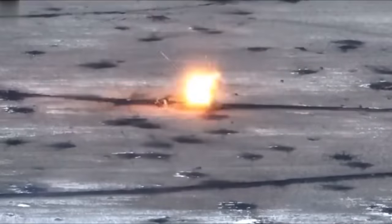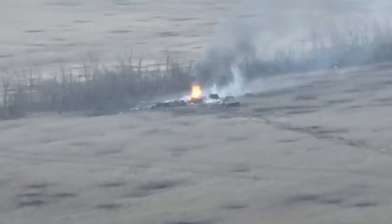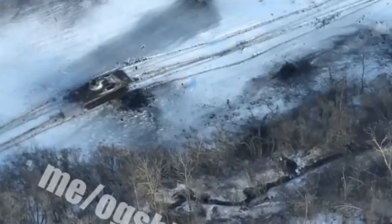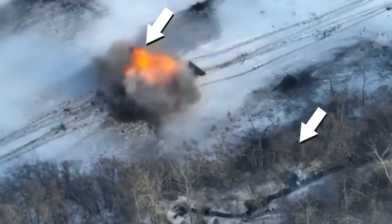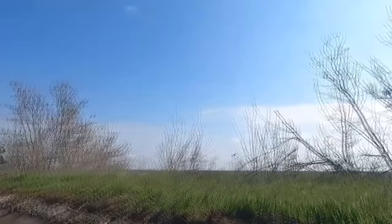Not only tanks, but any armored vehicles can be easily destroyed by the Javelin missile. Here is a soldier of the Ukrainian army destroying a Russian armored personnel carrier from an ambush at close range. Very nice hits. Here is another case — also a hit from an ambush.